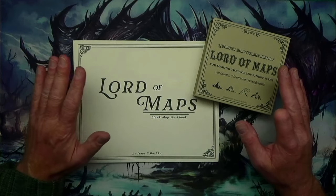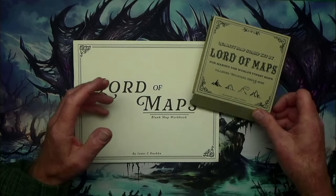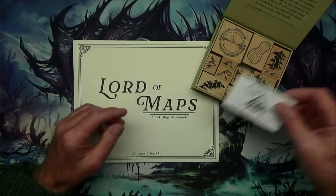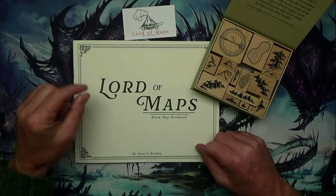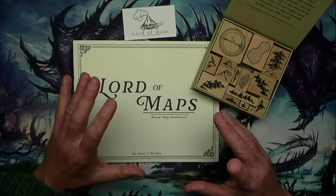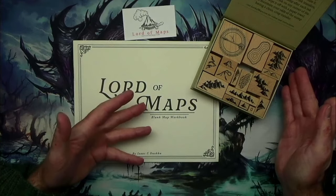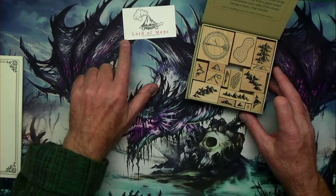I've always thought: why don't we take mapping — the mountains, rivers, trees, and all that — and just make them stamps, so we can stamp them on a piece of paper and create a map quickly on the fly at the table? And they've done it. This is their first release — it's Lord of Maps. I'll put a link in the description if you're interested.